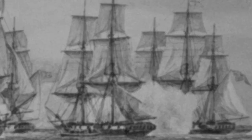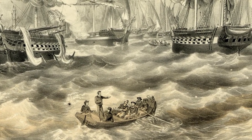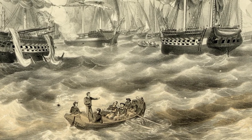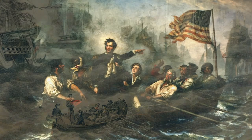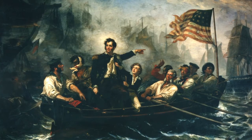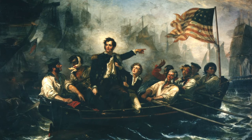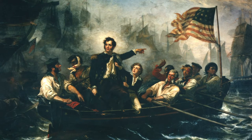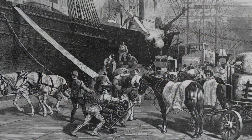It was decided that this was going to be the subject of the painting. Powell chose to recreate the scene where Perry was transferring from his badly damaged ship, the Lawrence, to the relatively unscathed Niagara. Powell painted Perry standing up in the small ship's boat with his 12-year-old brother grabbing at his lapels, presumably trying to get him to sit down. Powell did this painting in his studio in New York and is said to have used dock workers from Brooklyn as his models.